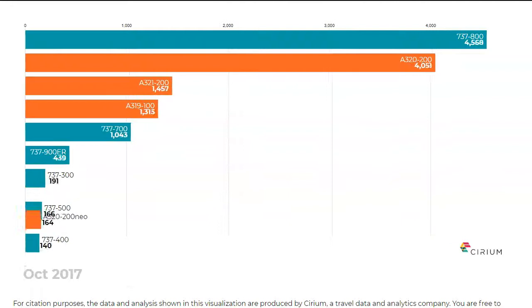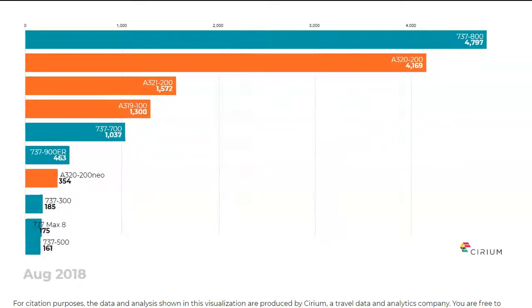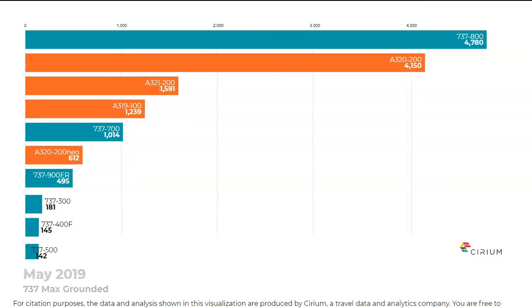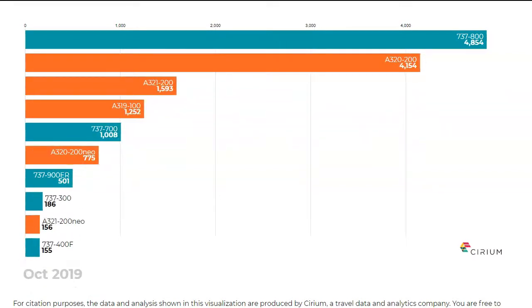The race will no doubt continue into the next decade, and Sirium's team of experts will continue to be the primary source of aviation data and analytics. Interact with this visualisation and more at Sirium.com.